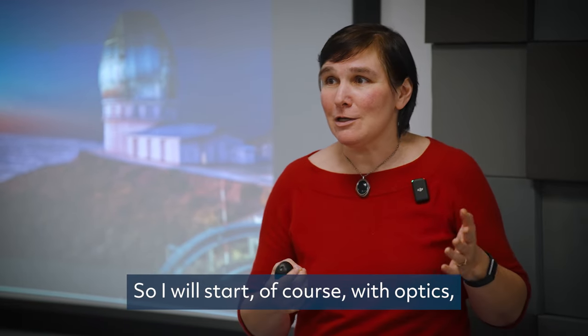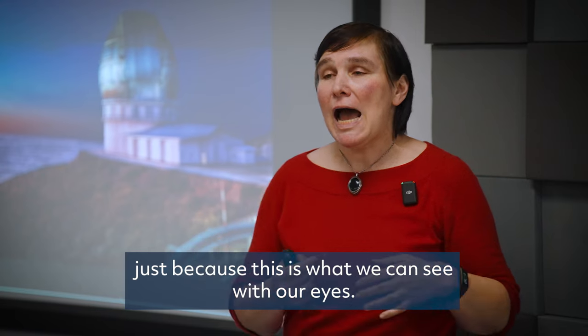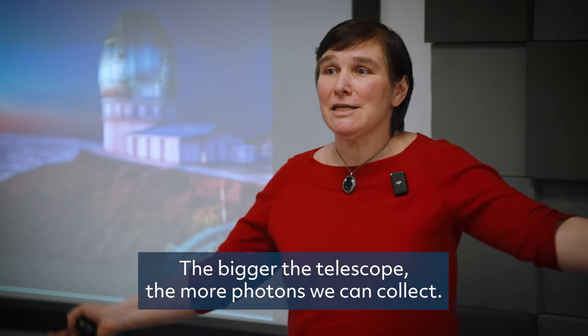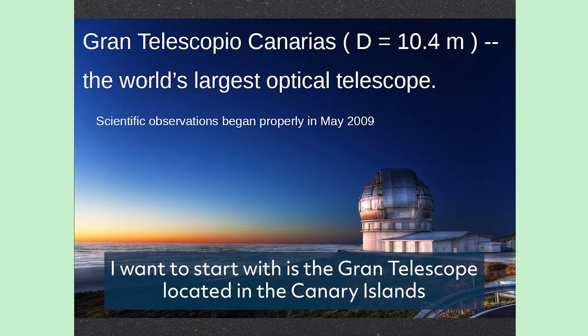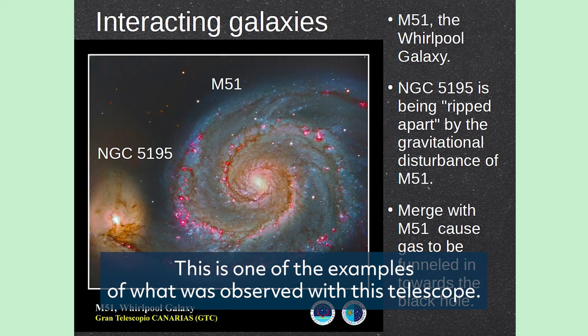I'll start with optics, just because this is what we can see with our eyes. The trick to have great observations is to have big telescopes — the bigger the telescope, the more photons we can collect. One optical telescope I want to introduce is the Gran Telescopio located on the Canary Islands, where scientific observations started on May 20th, 2009. This is one example of what was observed with this telescope.